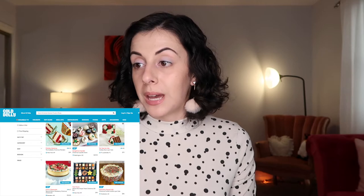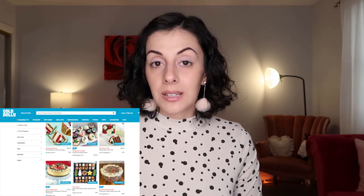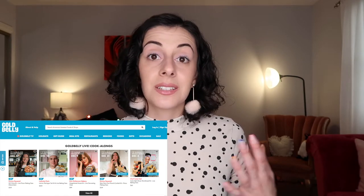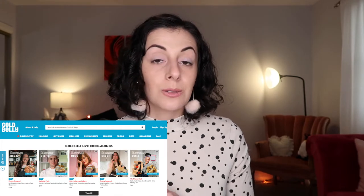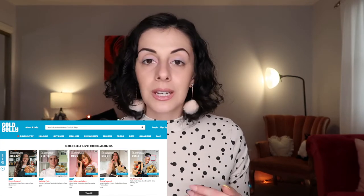Next we have Goldbelly — a website that will basically ship any food anywhere in the world. If you can't get someplace and just want to send a nice little gift, this is a really easy option. They also now have virtual cooking classes. I did this with my mother for Mother's Day — we did a Detroit-style pizza class, they sent all the ingredients, the pan, and even some stuff to make a little cocktail. It's just an hour class you log onto like Zoom and cook together.